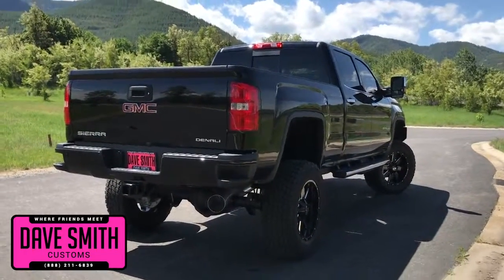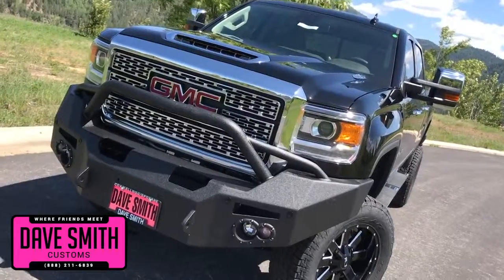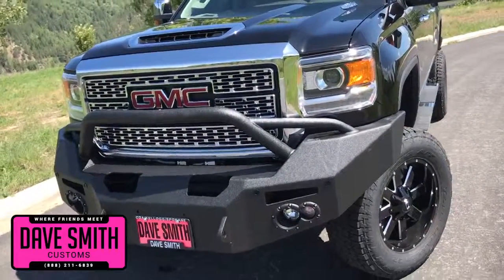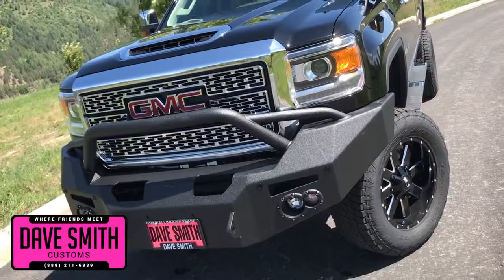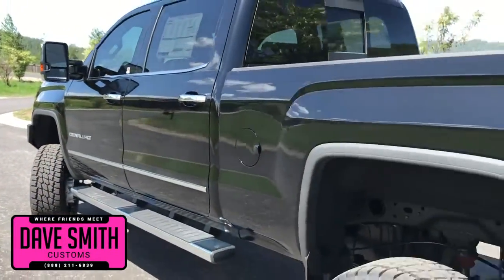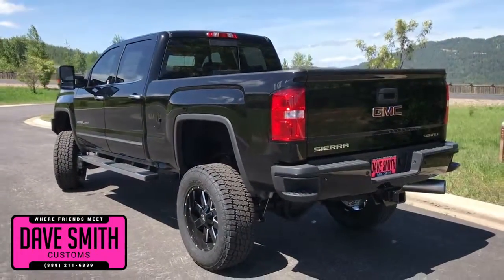Here's a list of some of the accessories and special options they've added to this rig. First off, in no particular order: a 6-inch lift with ion wheels and trail grapplers, Fox shocks, a Fab Four bumper, side steps, chrome exhaust tips, turbo liner, and tinted windows, just to name a few.